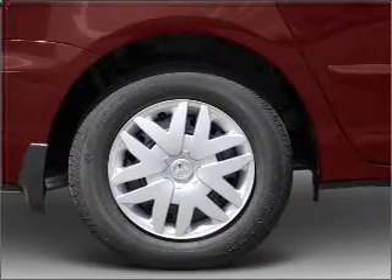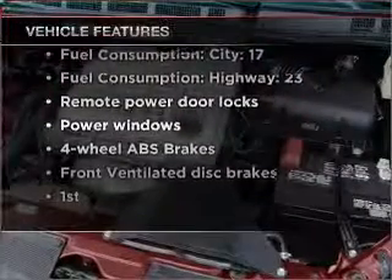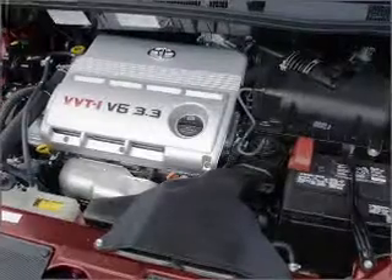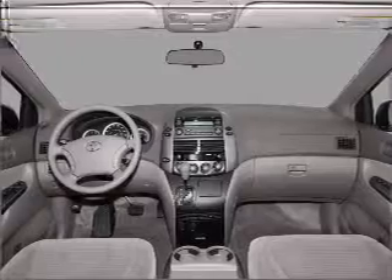You will appreciate the safety feature of Anti-Lock Brakes. And with these notable features, you won't want to miss out on the opportunity to own this amazing vehicle: air conditioning, power door locks, power windows, power steering, power mirrors, and an AM-FM stereo with an MP3 player.